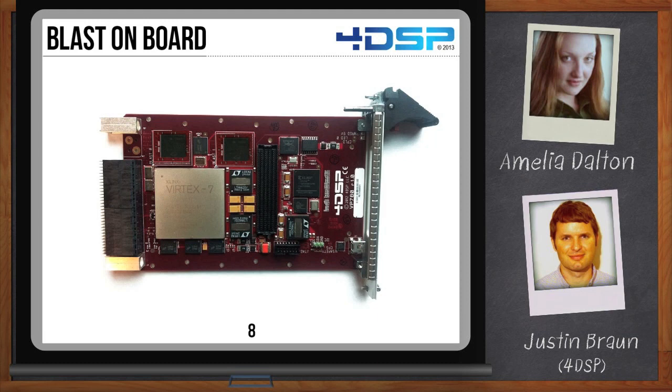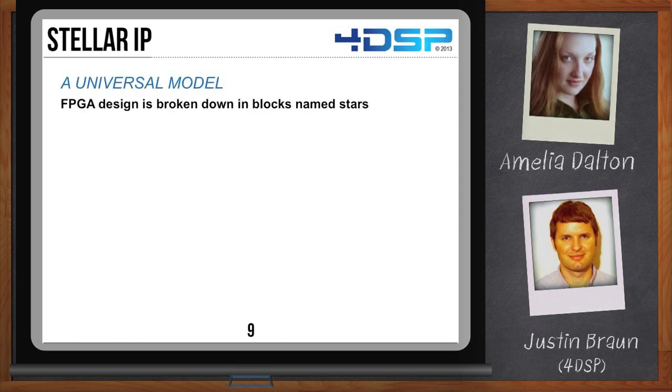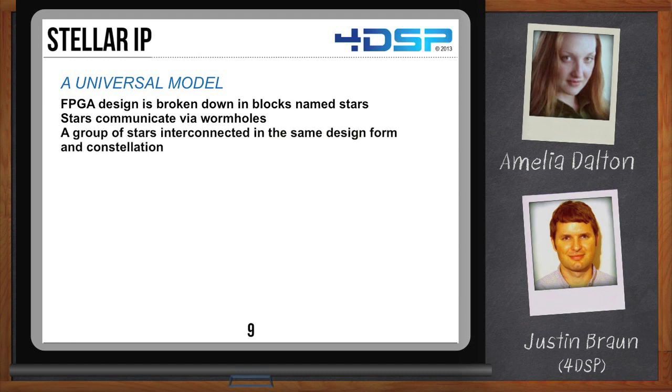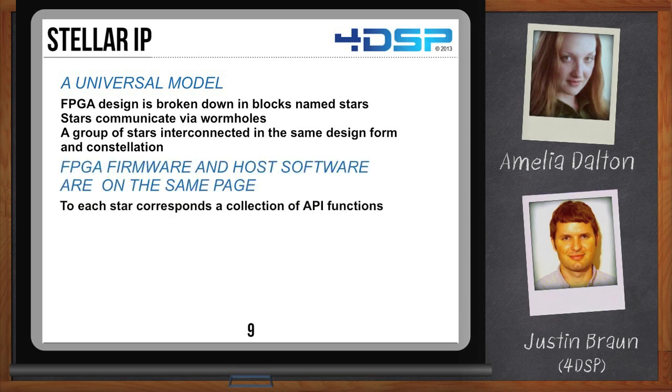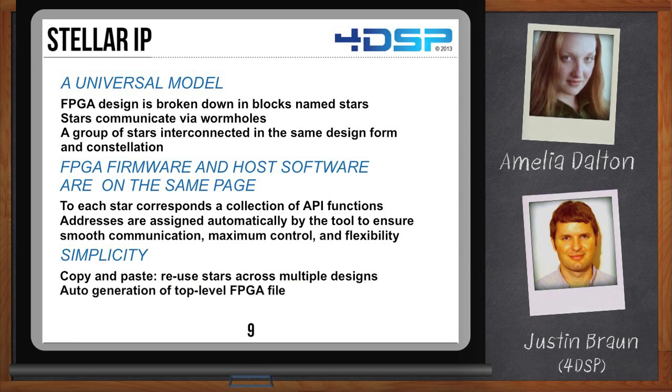Justin, we've got a lot going on here — software, FPGA design, BLAST modules, FMCs. How do we bring this all together and keep it from being a total mess? At 4DSP, we have created our own tool, Stellar IP, for streamlining FPGA design and reusing FPGA components. It's a concept where major FPGA blocks are called stars and they communicate through wormholes. A group of interconnected stars creates a constellation and a complete FPGA design. In the software, each star corresponds to a collection of API functions that allow you to communicate with and control the star. Stellar IP provides simplicity through design partitioning and design reuse, and provides auto-generation of your top-level HDL file and even creates an ISE and Vivado project for you.